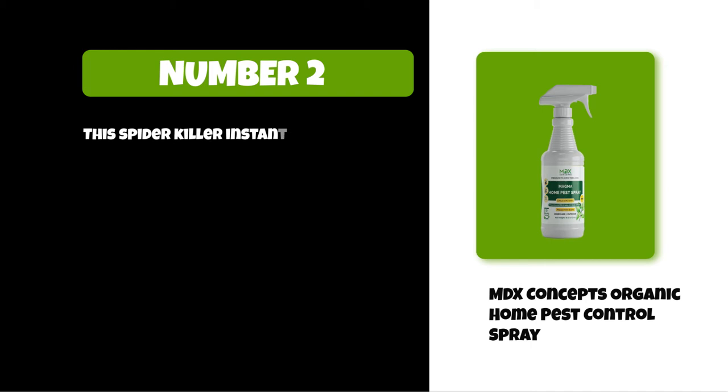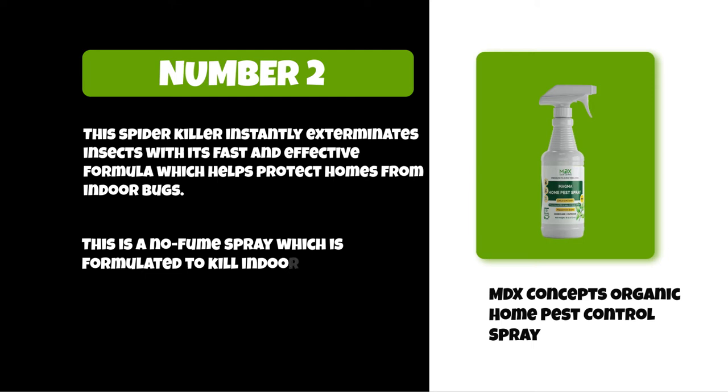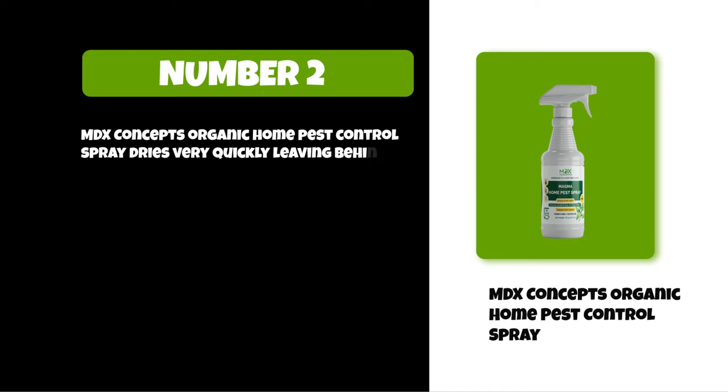At number two: MDX Concepts Organic Home Pest Control Spray. This spider killer instantly exterminates insects with its fast and effective formula, which helps protect homes from indoor bugs. This is a no-fume spray formulated to kill indoor insects including ants, beetles, roaches, and spiders. MDX Concepts Organic Home Pest Control Spray dries very quickly, leaving behind no sticky residue.